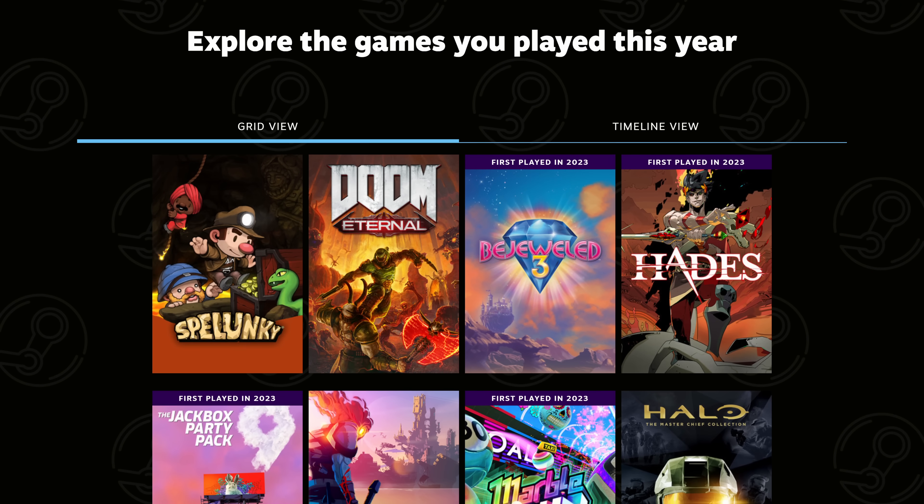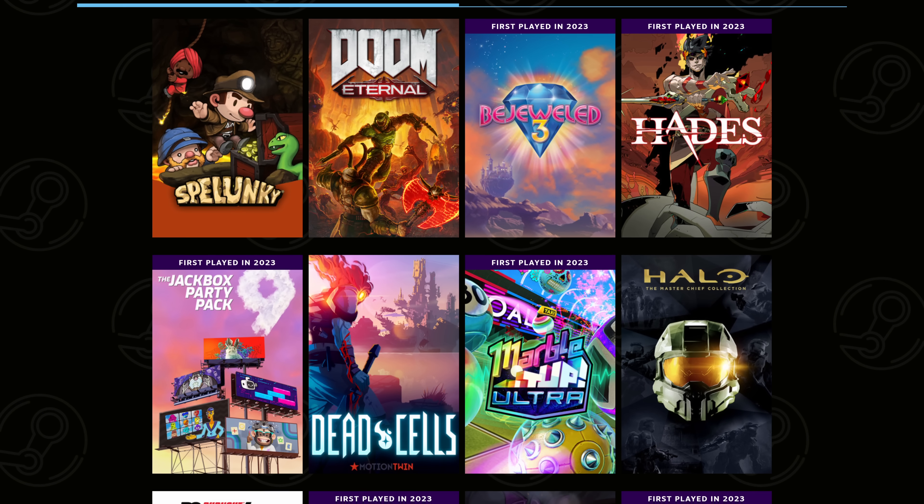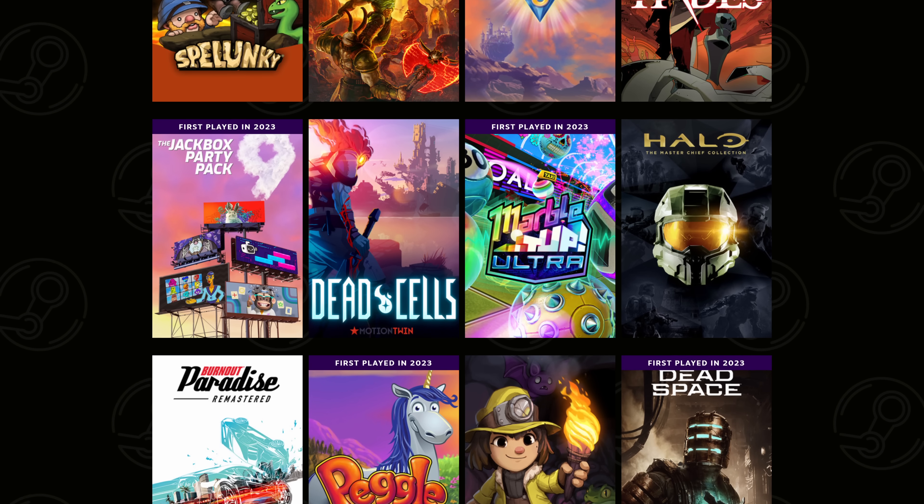What lots of folks see as a weakness, I see as an advantage. Sure, Intel graphics will mean fewer massive AAA titles on the Claw than on AMD-based handhelds, but I don't think that matters - at least not if you're my kind of gamer. My most played games in 2023 were Spelunky, Doom Eternal, Bejeweled 3, Hades, Jackbox Party Pack 9, Dead Cells, Marble It Up Ultra, Halo Master Chief Collection, and Burnout Paradise Remastered. All of those games are several years old, and besides Doom, they are not demanding on the GPU at all. That's really where handheld PCs like this shine anyway - older AAA and smaller indie titles. So I'm not worried about Intel graphics, because most of the games I play will work just fine.